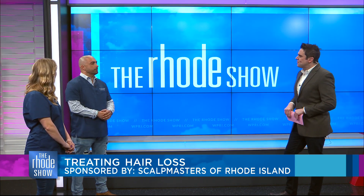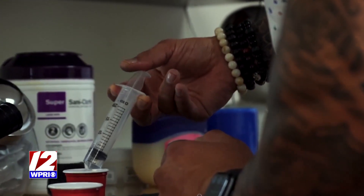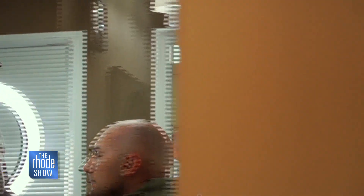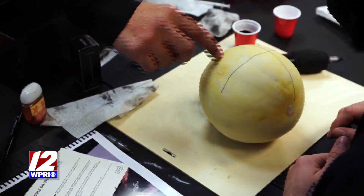Absolutely. Scalp micropigmentation is a cosmetic hair tattoo that replicates hair follicles onto the scalp, giving you the illusion of a full crop buzz cut. It actually adds density to existing thinning hair to give you a more full look. We also work with people that have hair transplant scars to kind of conceal them. And then we work with alopecia patients and people with skin disorders as well. We're seeing some video right here of kind of how it all works — this just gives us a little glimpse into what you guys really do.